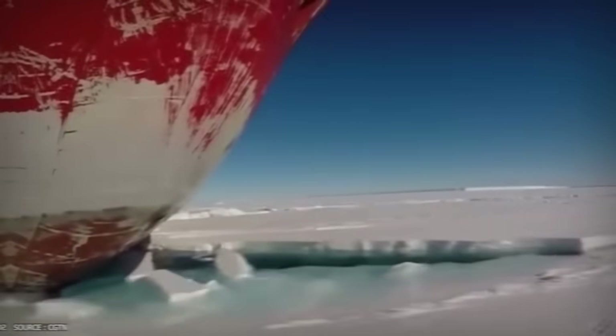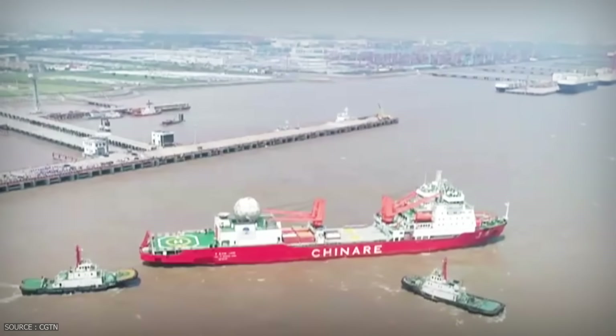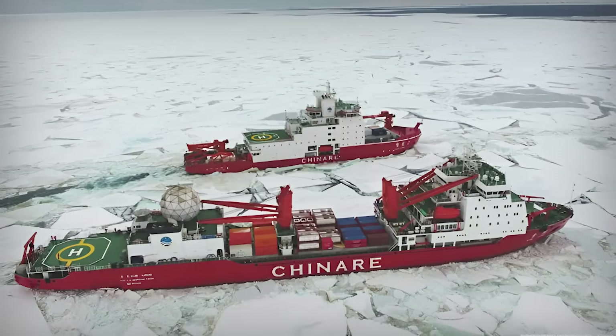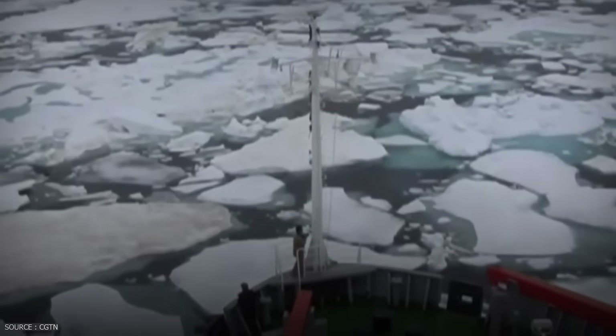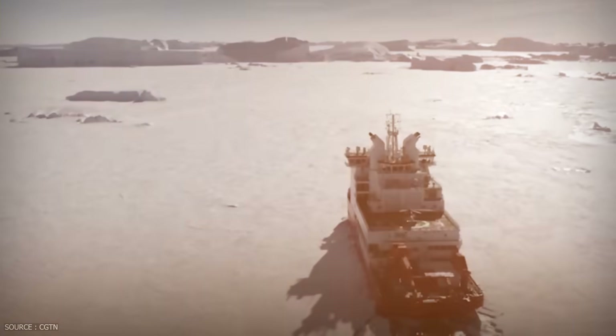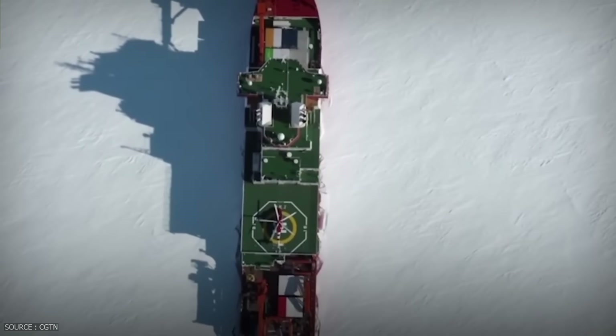This ship was built to survive the most brutal waters on Earth. It weighs 21,000 tons, and it's an icebreaker. The Xuelong, or Snow Dragon, was on a mission to rescue a Russian research vessel stranded in Antarctic ice, but before it could reach them, it stopped.